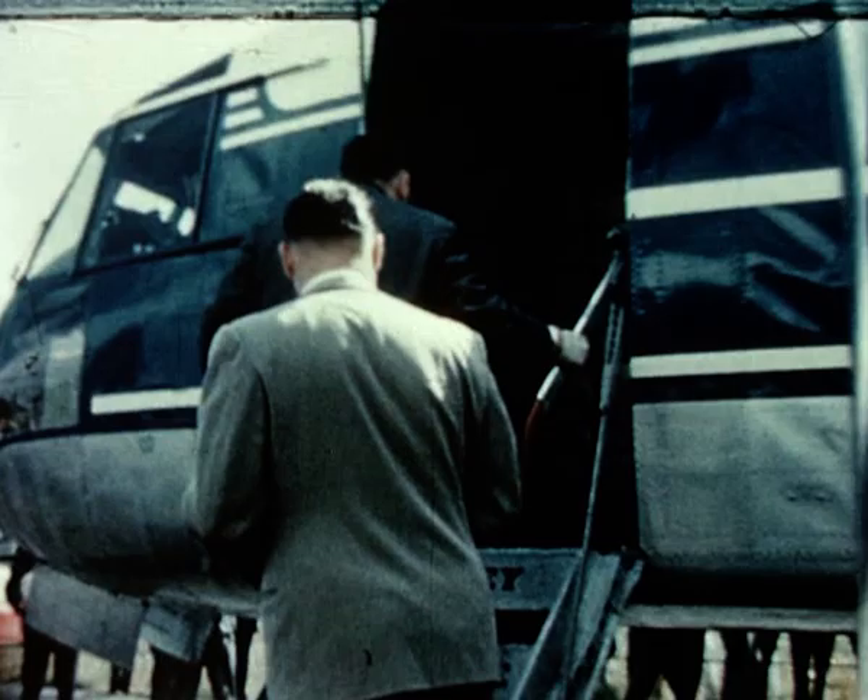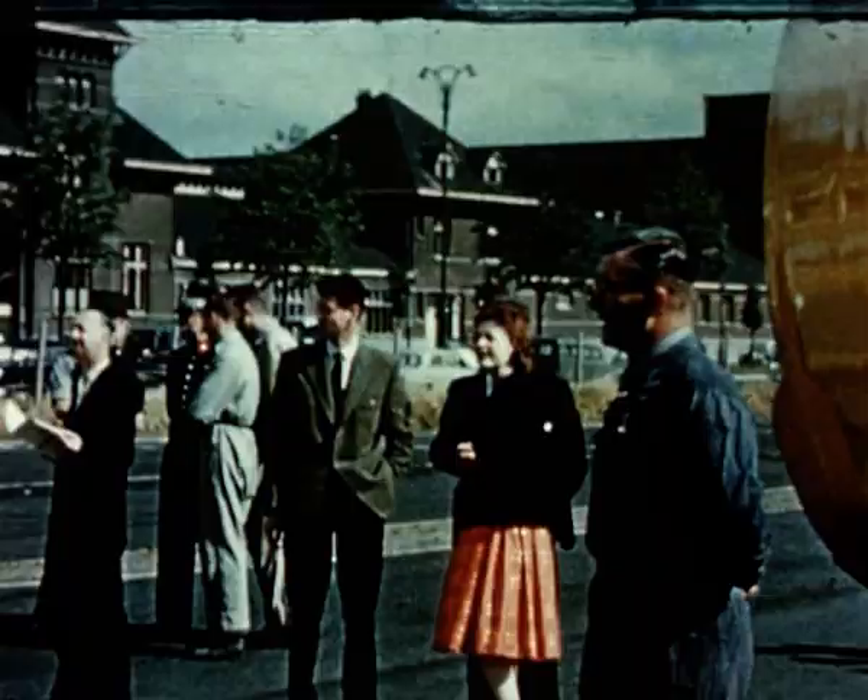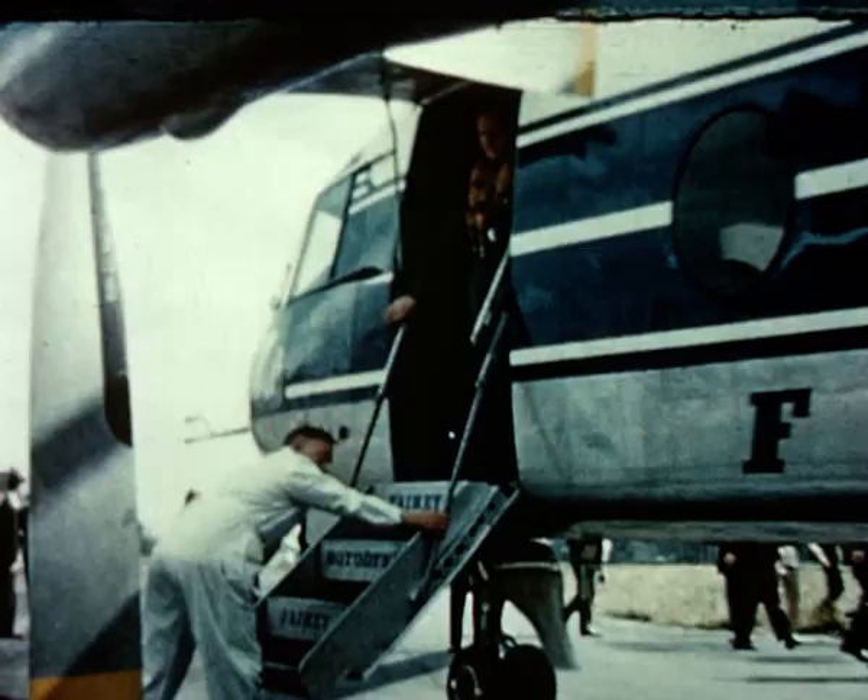After a quick turnaround, the passengers board the Rotodyne for Paris. Fares will be comparable with those of conventional fixed-wing airliners.